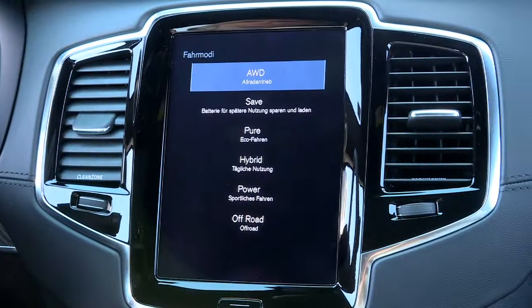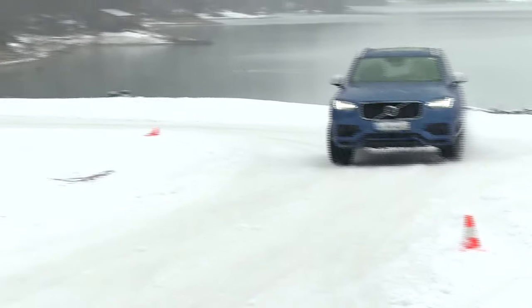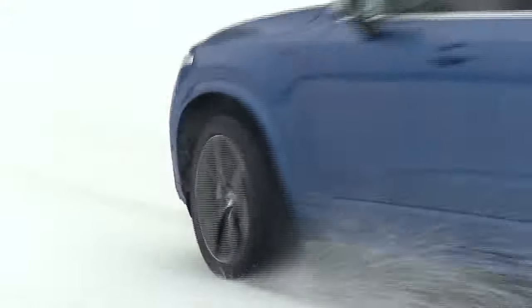Although out on this icy surface, she can only drive in all-wheel mode, not hybrid. That means fuel consumption here is way higher than the 2.1 liters claimed by Volvo. Hybrid mode is for minimum consumption, while all-wheel drive is about maximum power.